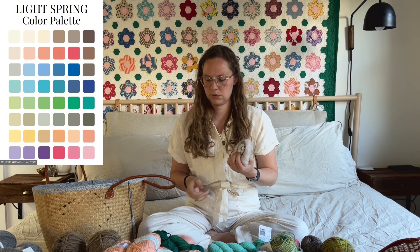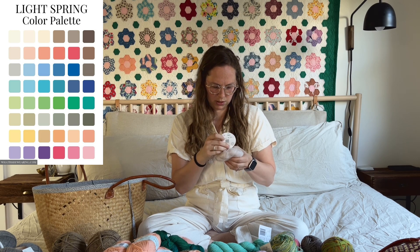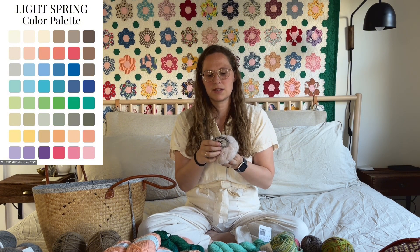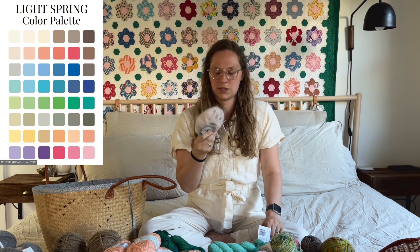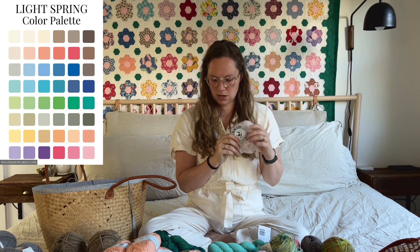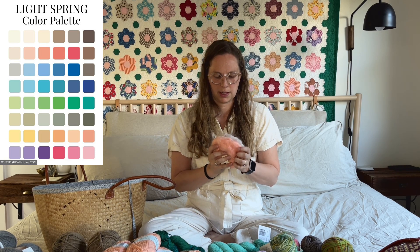This one is Super Kid by Ornaghi Filati — it's 50% mohair and 50% nylon, color 31. I prefer a silk mohair but this one is soft enough. I'm going to hold on to it just in case something comes up where having extra mohair is useful — I feel like I always use all my mohair.